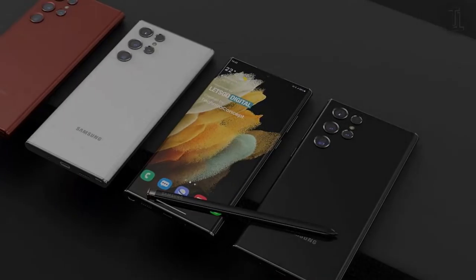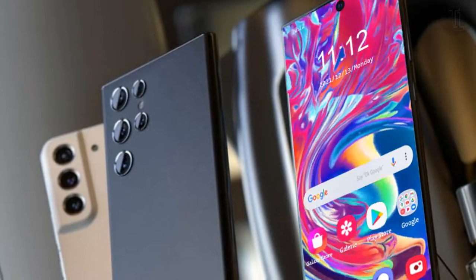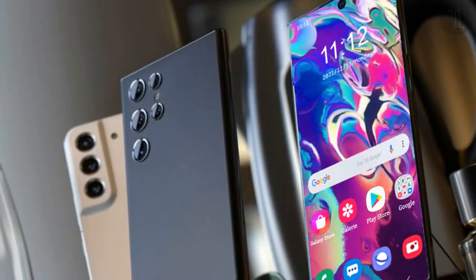The phone will likely go on sale starting February 25. The delay is said to be due to supply chain constraints.